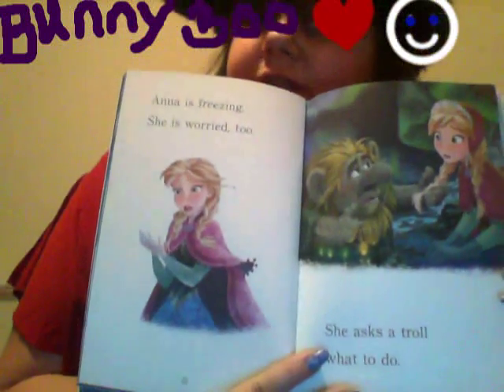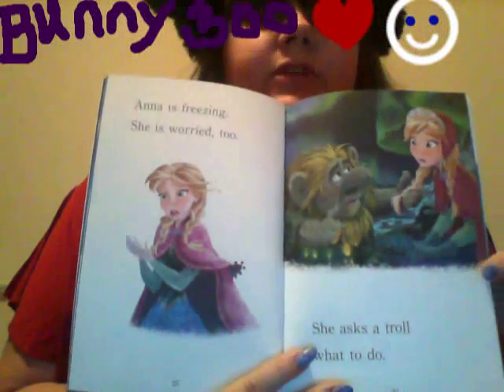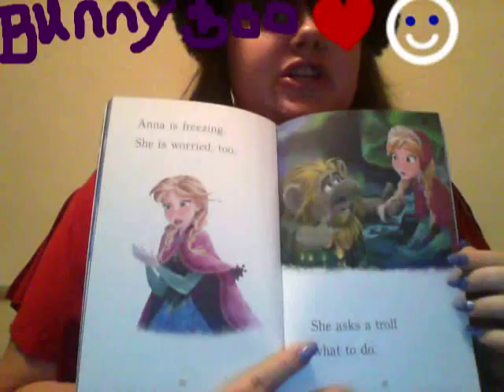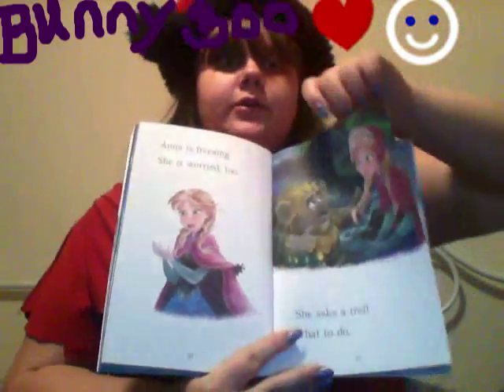Anna is freezing. She's worried, too. She asks the troll. See the pretty troll? What to do? I wonder what he told her. Let's find out.